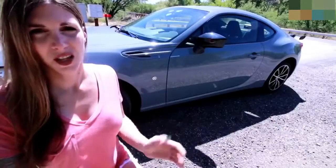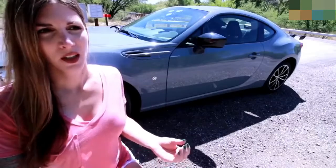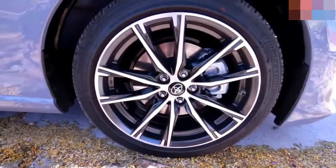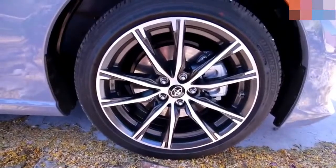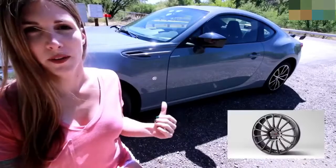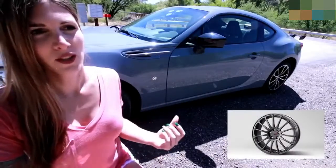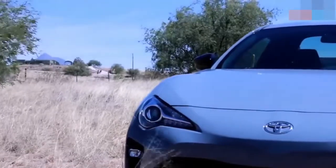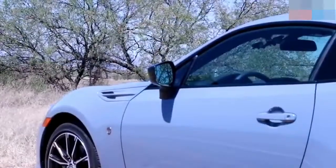The factory wheels that come on the 86 are fairly... I'm kind of over them. I really wish they would offer something a little more aggressive looking. The standard wheels are 17x7 with a 48mm offset, wrapped in 215/45/17 square-stance Bridgestones. The optional 17-inch forged wheels Toyota offers are really good-looking, and I think those coming standard would be nice — wishful thinking. Subaru offers an optional Brembo package with forged wheels, and Toyota doesn't; there's no Brembo option for the 86.